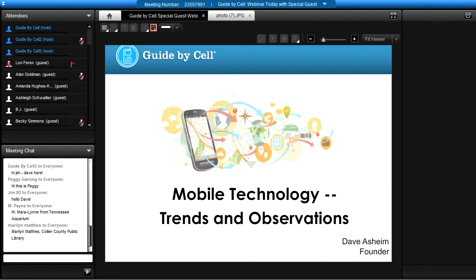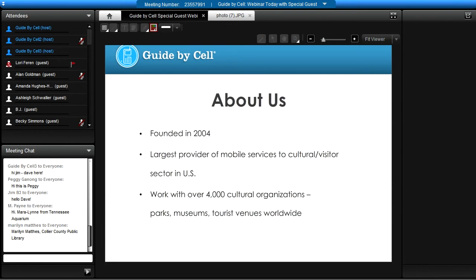A little bit about our company before I introduce our guest. We were founded back in 2004 and have now become one of the largest providers of mobile services to cultural and visitor sectors in the U.S. We've worked with over 4,000 cultural organizations — parks, museums, tourists, venues — all worldwide.